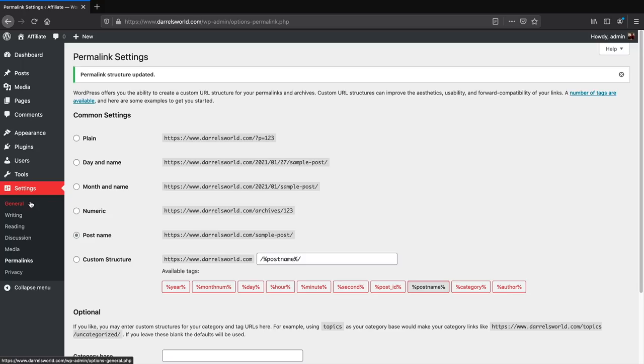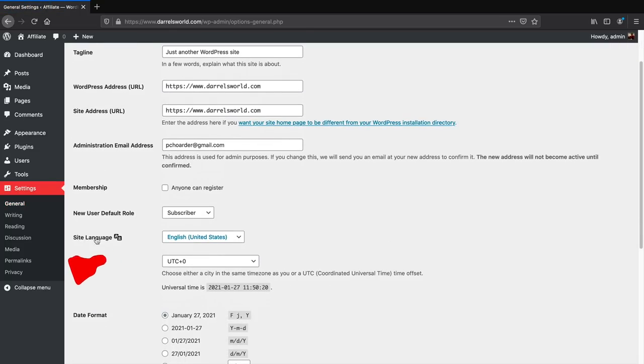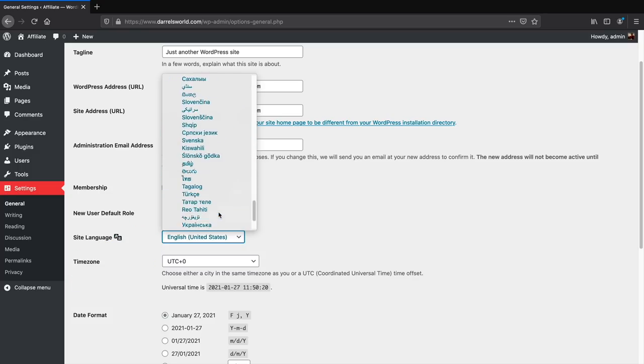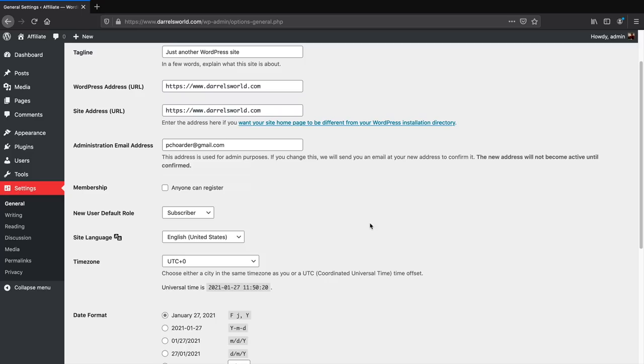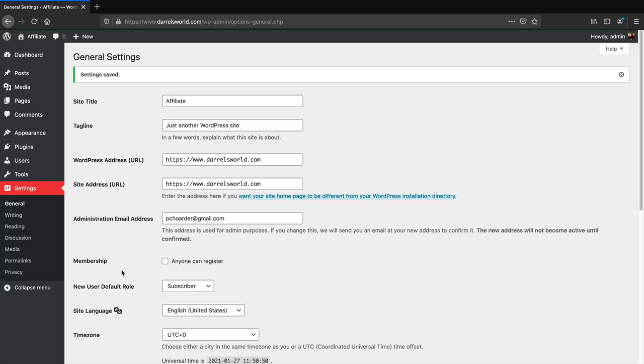For multilingual users, go to Settings, then General, and under Site Language you can pick from all different languages like Spanish, Chinese, Arabic, and Portuguese. I also have my videos translated in Spanish and Arabic for people who want to watch in different languages. Click Save and you're ready to go.